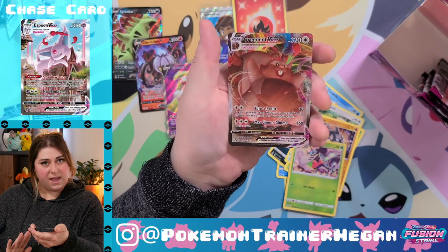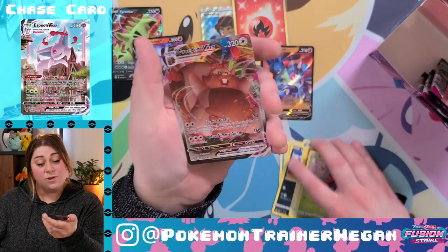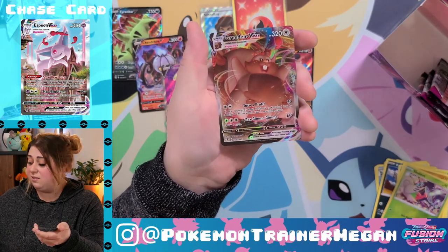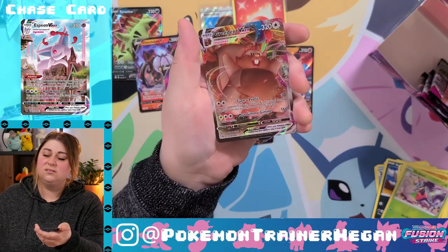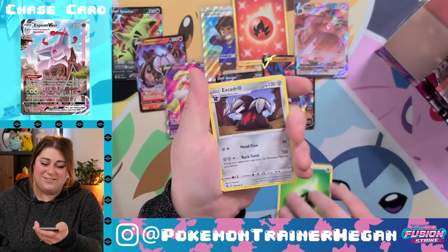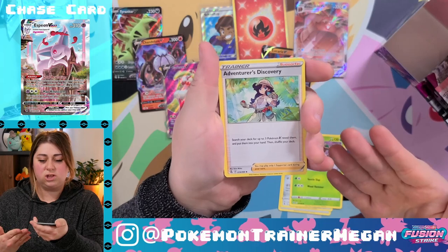Greedent V Max — hello, chunky boy! This is one of the cards that Jesse pulled from his level box, so we're still just missing the V. Grass Energy, Shuppet, Trevenant, and Adventurous Discovery — she's cute.